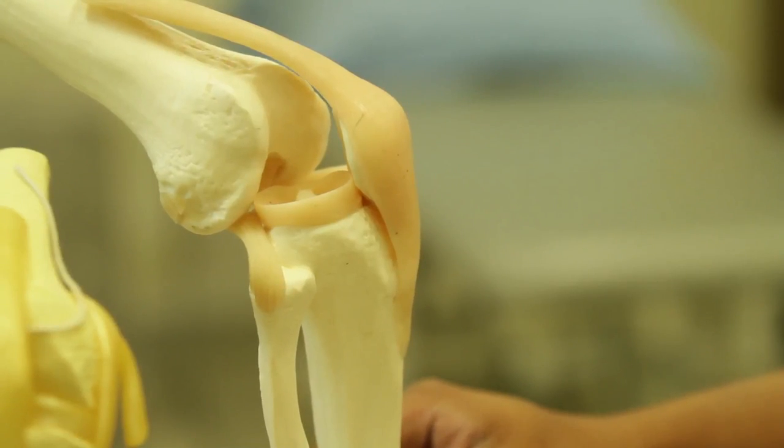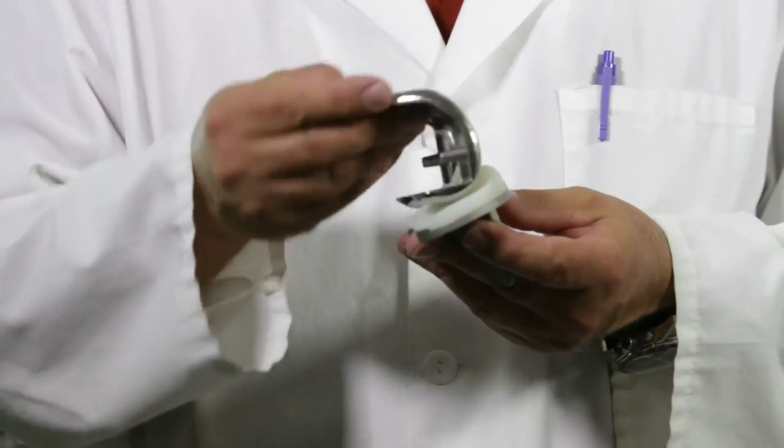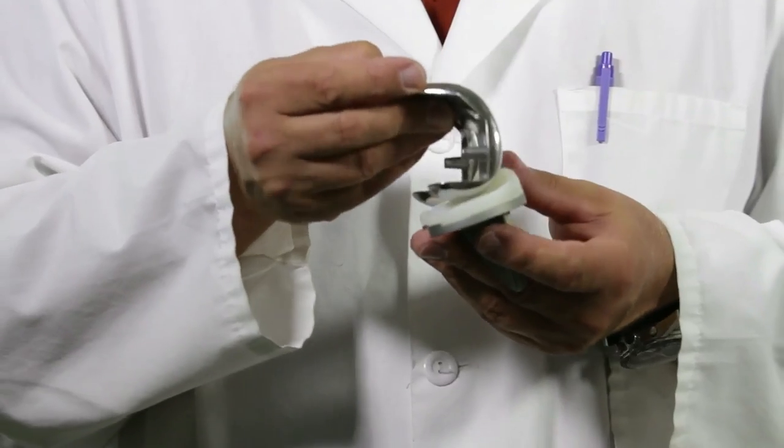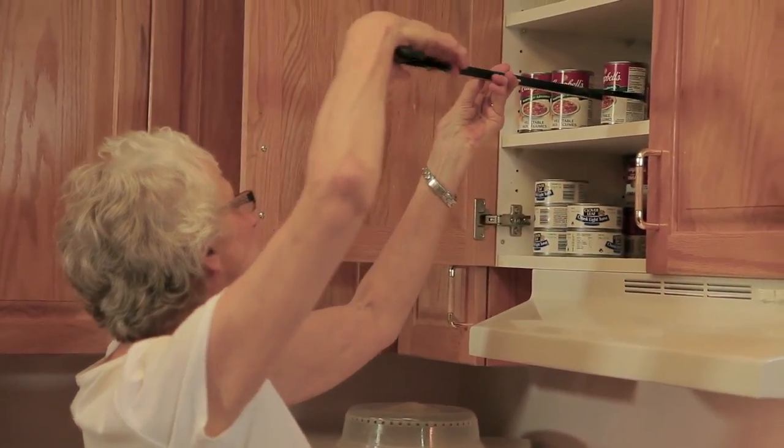My name is Cindy Dumba. I'm from Regina, and I got a total knee replacement. After surgery, I feel much better. The arthritic pain is gone, and my surgeon's been happy with my progress. I look forward to getting out and exercising a little bit more, and doing some of the things I used to do in a changed way.